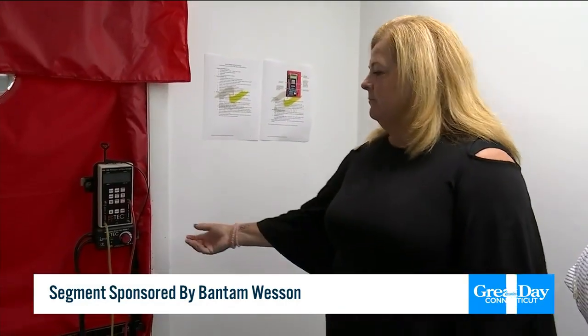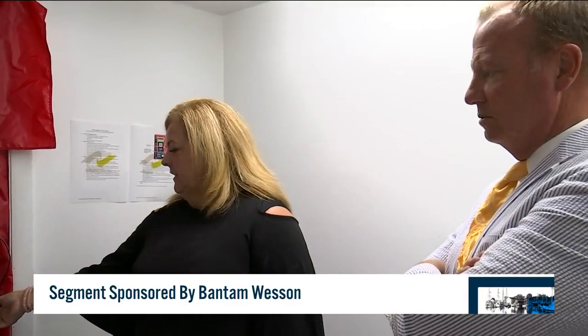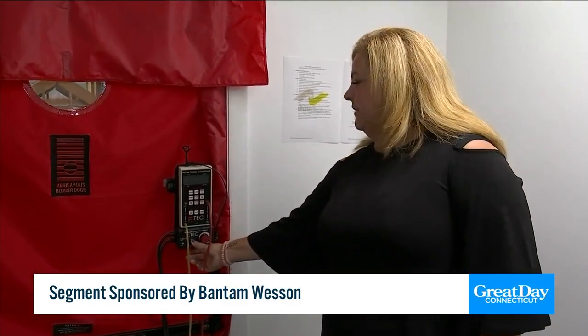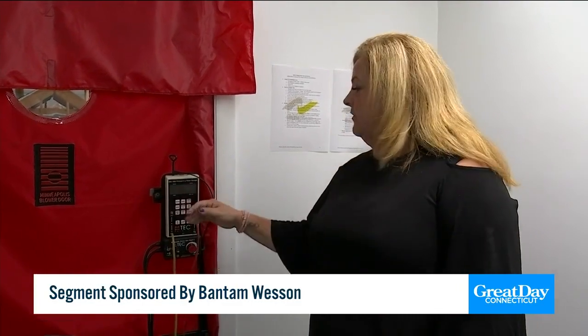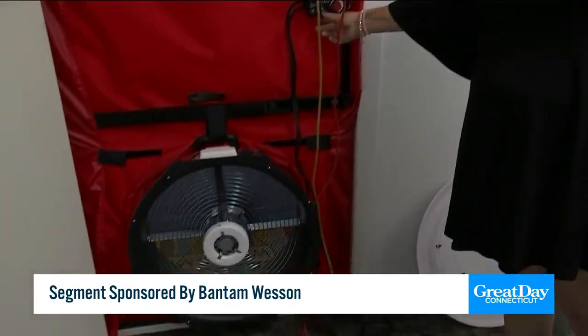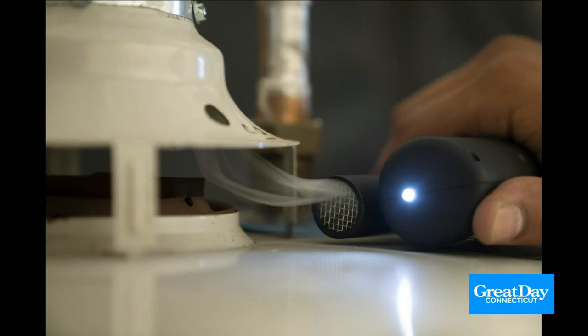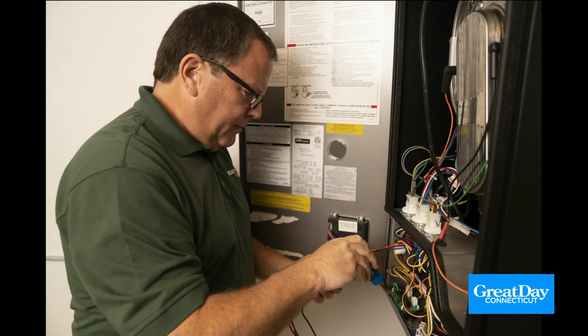That's Jane Bordeaux. She's the chief environmental officer for BW Home Services, a division of Bantam Wesson Energy, talking about just one of the many services they'll provide during an energy audit through the HESS, or the Home Energy Solutions Program here in Connecticut. They go into homes looking for problems that could be costing you money. The cost to have this energy audit done? 50 bucks. That's it.